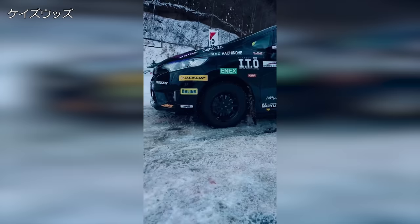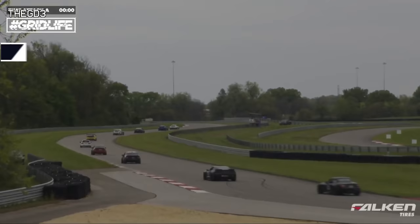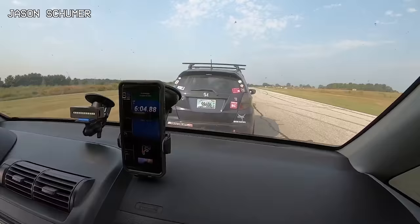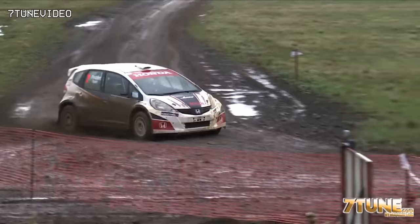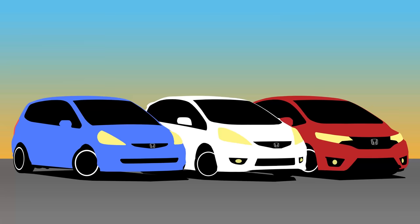Although the Fit never competed in any Honda-sponsored capacity, it has found great success in the private sector of racing. Gridlife hosts the Sunday Cup, a series of time attack racing inspired by the previous SpecFit series that allows only cars with a 25-to-1 power-to-weight ratio to compete. The dominant car in the class is, of course, the first-gen GD3 Honda Fit. Looking to get into amateur rally? The Fit might be your perfect chassis. In the 2012 Australian Rally Championship, a second-gen GE8 took home first place for the two-wheel drive class. In the 2019 100-Acre Wood Rally, a third-gen GK5 also took home first place in the regional limited two-wheel drive class.